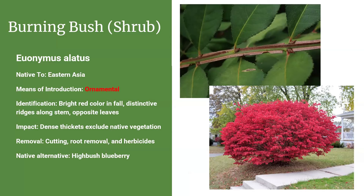Burning bush is a very common ornamental plant — and you can see why, with those beautiful red leaves in the fall. It's native to eastern Asia. We actually have burning bush growing outside our office and it kills me a little bit inside every day. Once it escapes into the wild, it forms dense thickets that exclude native vegetation. And notably, deer won't eat it — as with most non-native species. Removal involves cutting and herbicides, possibly a combination, but you'll have to take matters into your own hands. A good native alternative would be highbush blueberry.